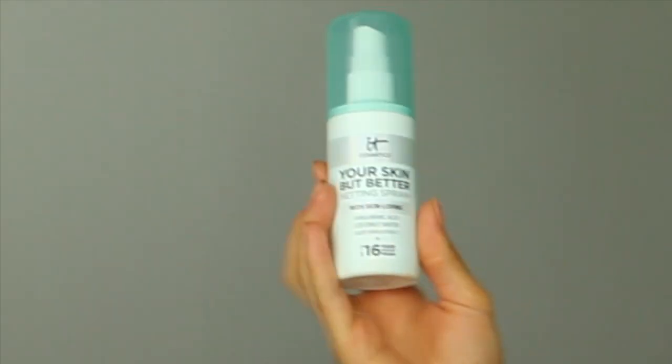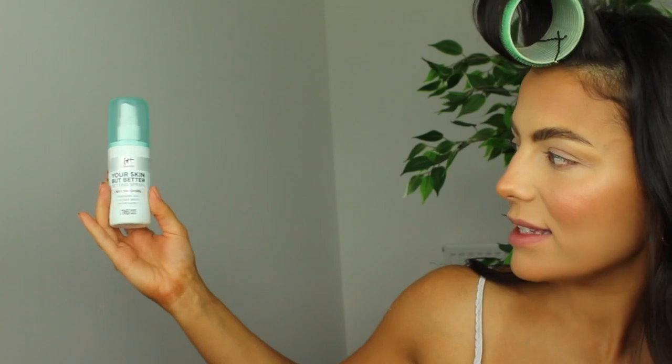Now I'm moving on to the eyes, but before that I'll give my face a little spritz of setting spray — this one is the Your Skin But Better from IT Cosmetics, which has hyaluronic acid in it to keep your skin really hydrated. While the setting spray is drying, I'm taking my favorite lip plumping primer — the Project Lip Plumping Primer. It's a clear primer that's really hydrating and literally plumps your lips up so well. It is quite tingly, so if you don't like that it's not for you, but if you want super juicy lips this product is amazing.